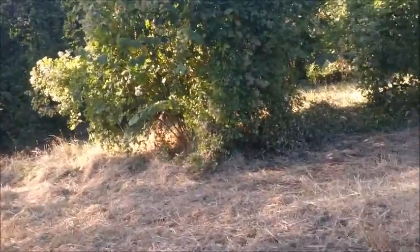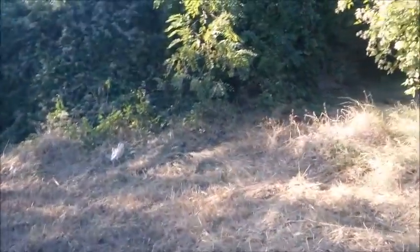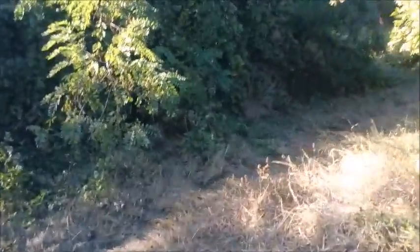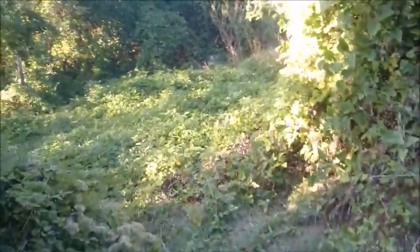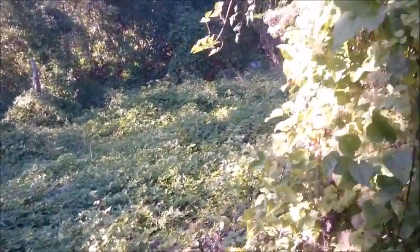It's very overgrown down the bottom. I've cleared a fair bit but you can't really appreciate it. There's an area down here that used to have a load of beehives. All this is grown over but that's a level area down there.